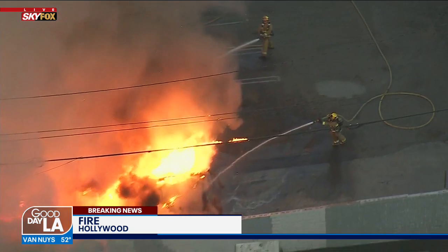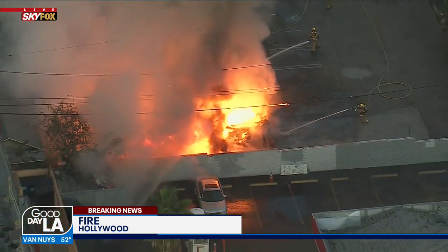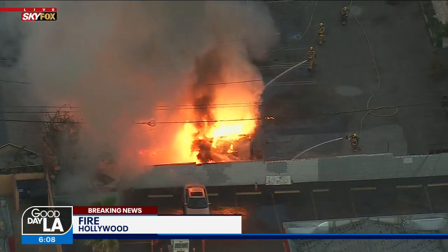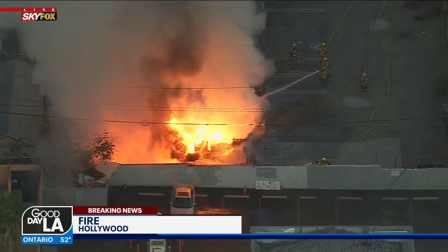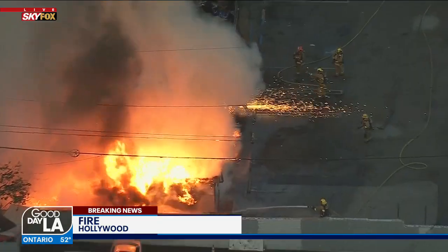L.A. City Fire Department — as I've said many times before — they're some of the best in the world, and these guys are working these flames. Hopefully they're going to get that contained. And again, we just don't know — somebody might have been living in that back house.